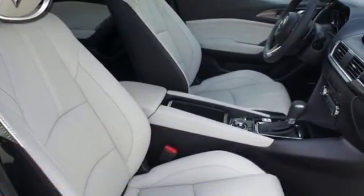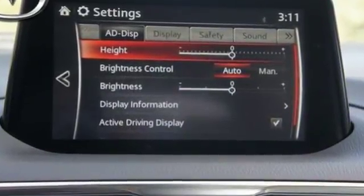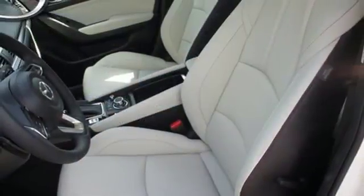The foundation is the SkyActiv technology for an efficient and responsive drive. Atop that lies the convenience of push-button start, 60/40 split fold-down rear seats, Bluetooth and SMS text message audio delivery.